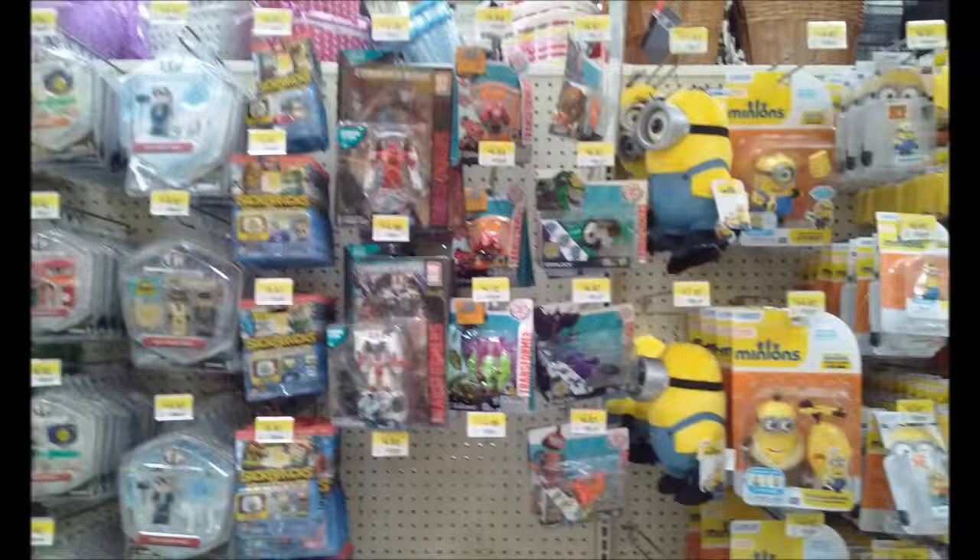As for Combiner Wars, they still have the Protectobots. The idea I heard from John G is that as soon as they sell all this stuff they'll get the next wave. They do have the Protectobots and Silverbolt, but I don't think anyone wants to look at him.